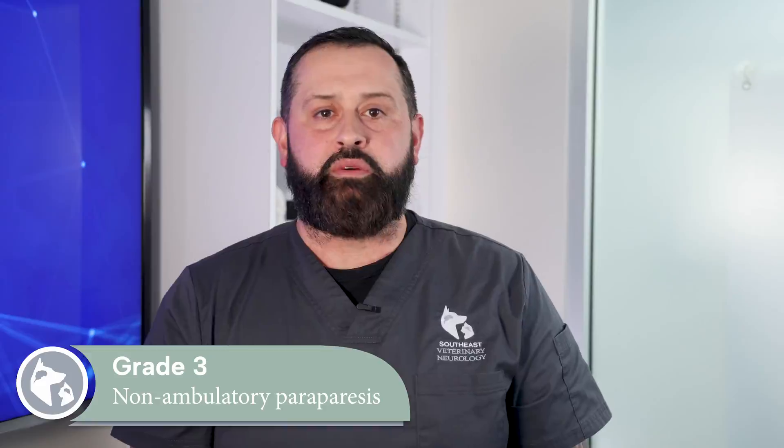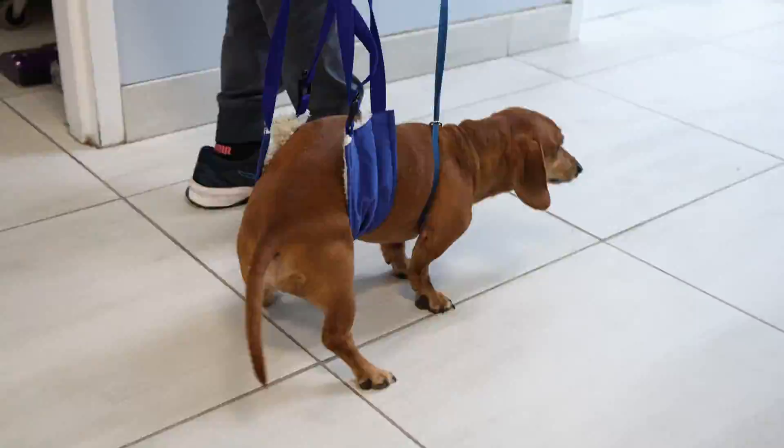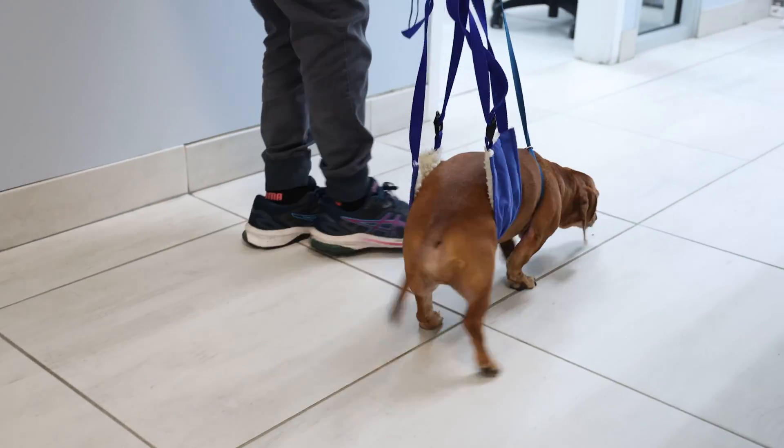Grade 3 is non-ambulatory paraparesis. This means that pets are too weak in their rear limbs to stand or walk. They are able to move their limbs and wag their tail.